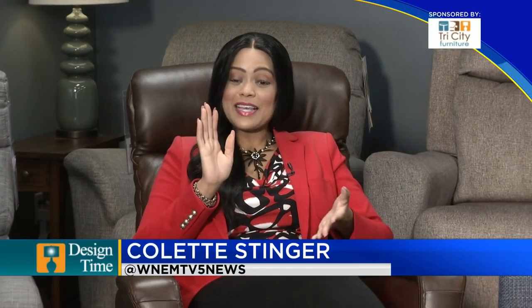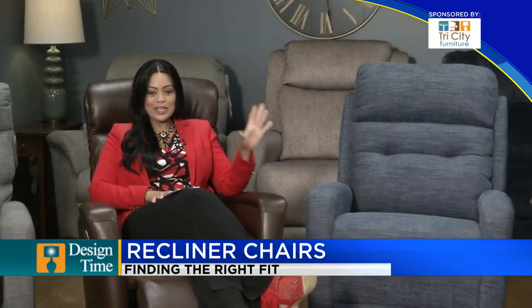Welcome back to TV5 News at 9. It is time now for Design Time and you're in for a real treat. We are talking with Kathy Kilborn at Tri-City Furniture in Auburn — look at these comfortable recliners.